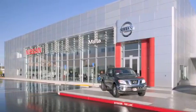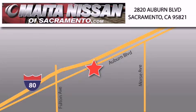Nissan of Sacramento won't be undersold with a large selection of new and certified pre-owned Nissans, and with most of our used cars being pro certified, you can't go wrong with Nissan of Sacramento. Call 866-641-1116 or come by today.